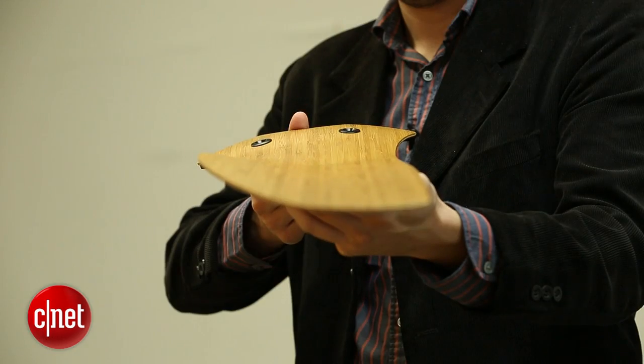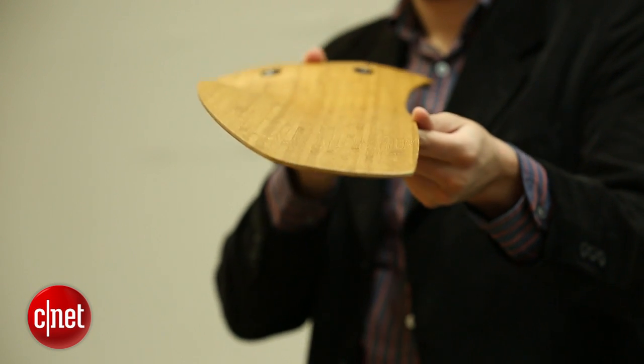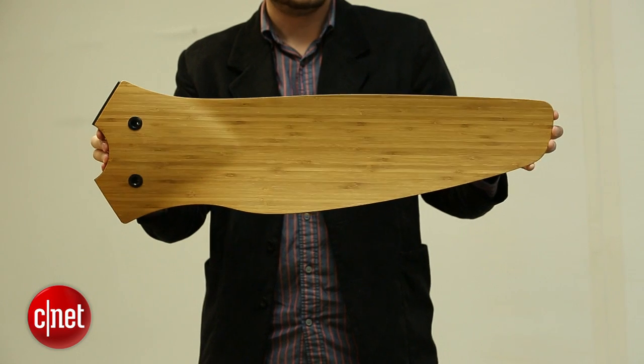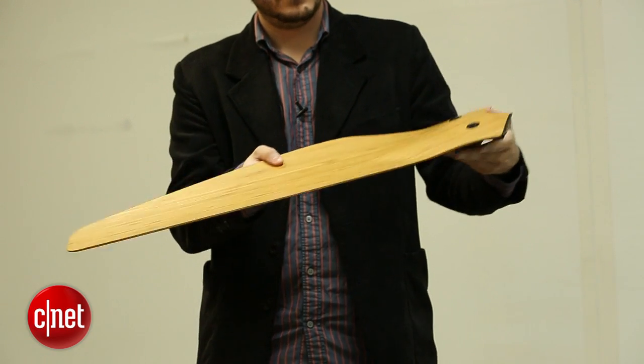Another impressive thing about this fan is the build quality. Take a look at those blades — they're not actually blades at all, they're airfoils. They're curved and kind of delicately constructed, but they're not delicate either. If you take a look at this test, we were able to actually smash it against the table and it doesn't put a dent in it. They're very, very sturdy, made out of compressed bamboo that they claim is as strong as flexible steel, and we're inclined to believe them after this test.